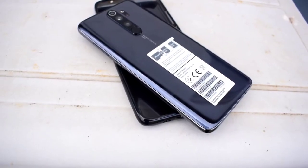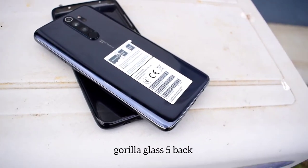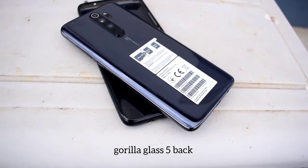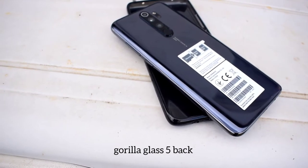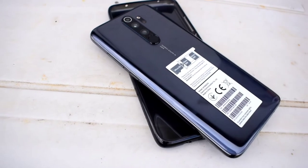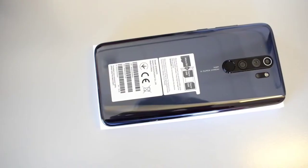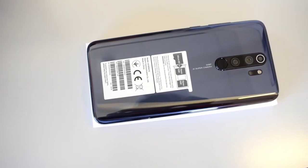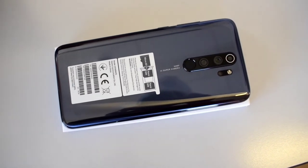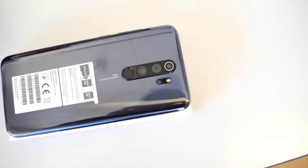This is the back of the phone — it's reflective, glossy, and it's a fingerprint magnet due to the Gorilla Glass 5. It has a glass back and also front, with those round edges. You have the quad camera setup at the back, and also the fingerprint sensor at the camera bump.